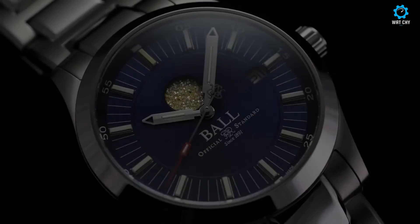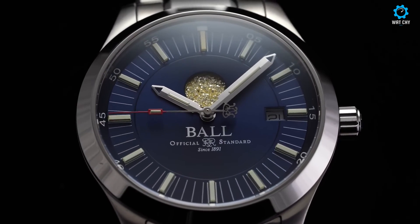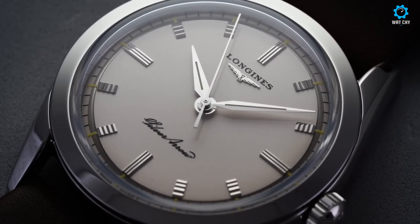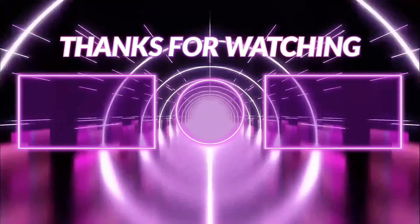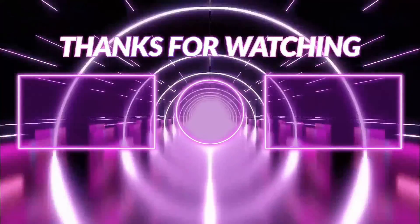In conclusion, the five best dress watches for 2023 represent the epitome of timeless elegance and refined style. With their exquisite designs, impeccable craftsmanship, and attention to detail, these timepieces are the perfect companions for any formal occasion. The Chronomètre Bleu is an excellent choice. Thank you.